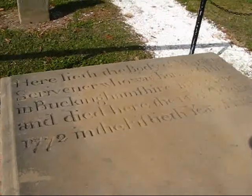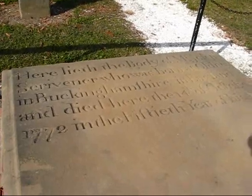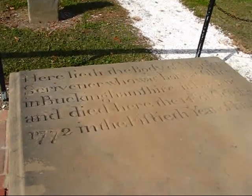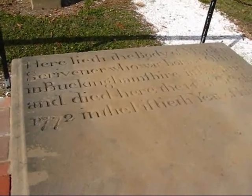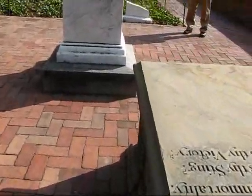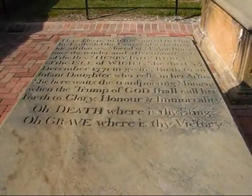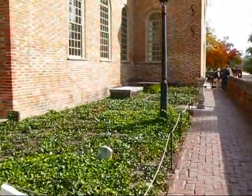Here lies the body of Mr. Joseph Scrivener, who was born at Oldney in Buckinghamshire in England, and died here the 4th of October 1772, in the 50th year of his age. And more historic tombs here.